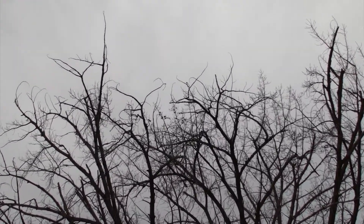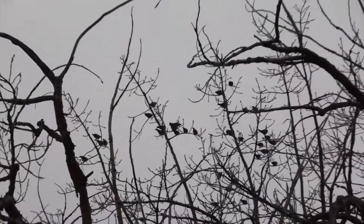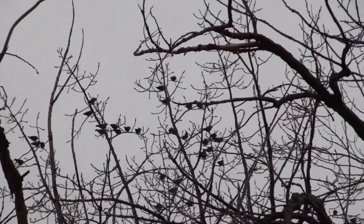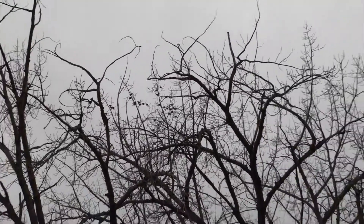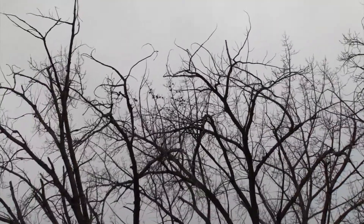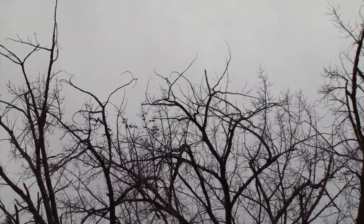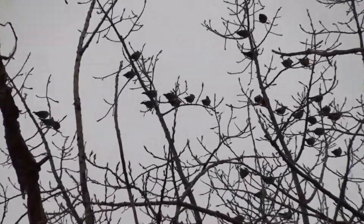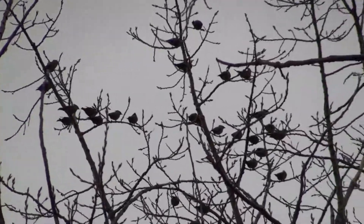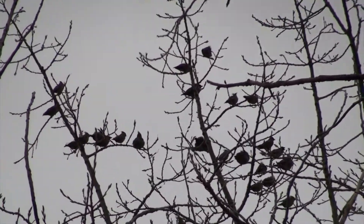We've got a group — sounds like waxwings, actually. The little sound that they were making. Are they waxwings? Yes. Which ones are they? That's the other question. Do they have yellow on them? They're all gray. Light's pretty bad. I'm betting they're not the cedar waxwings yet. I'm betting they're still bohemians.